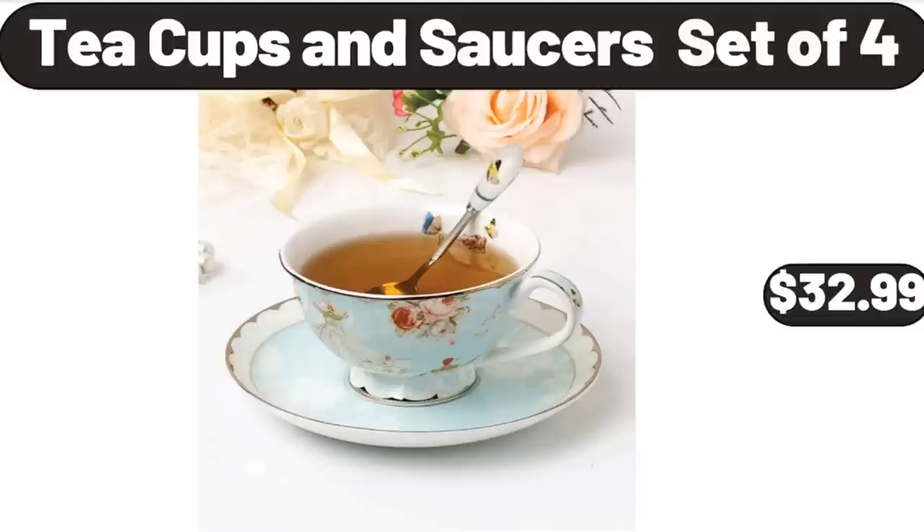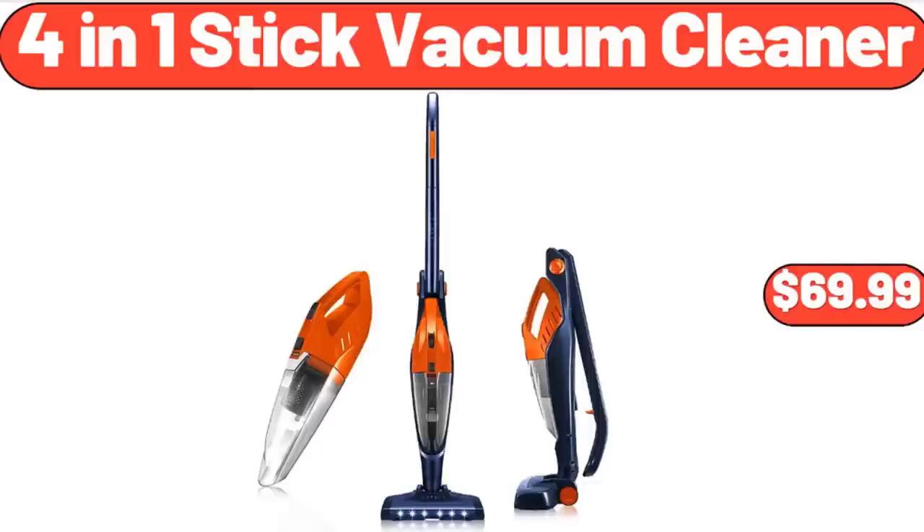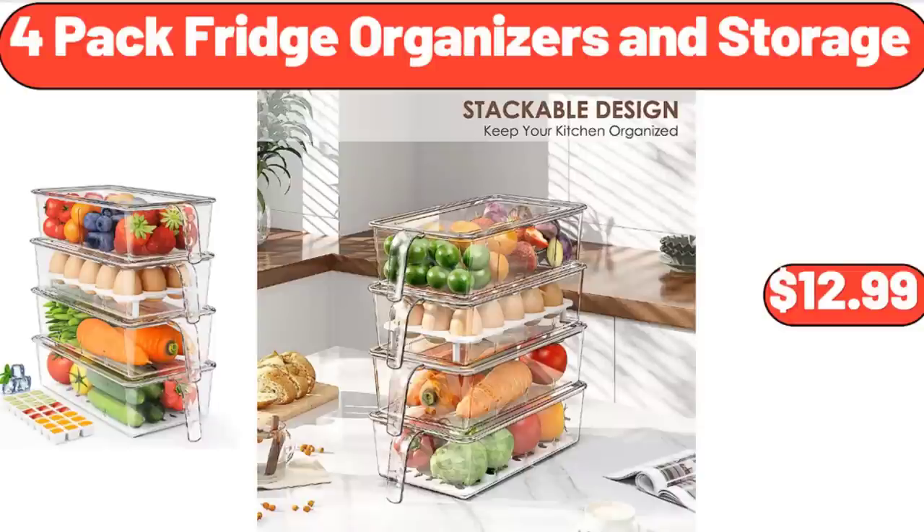Teacups and Saucers Set of 4, $32.99. 4-In-One Stick Vacuum Cleaner, $69.99. 4-Pack Fridge Organizers and Storage, $12.99.